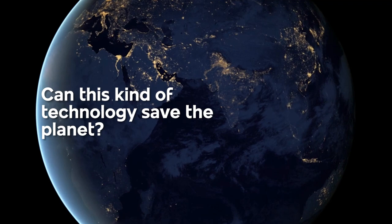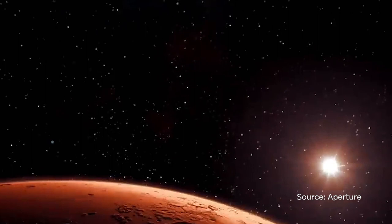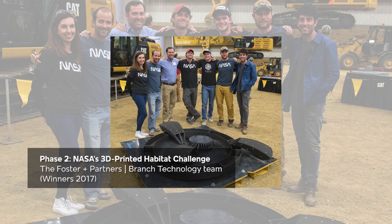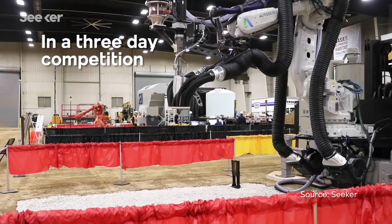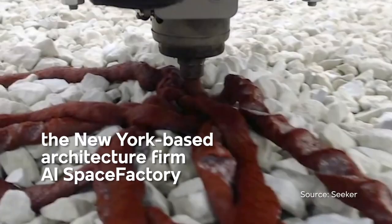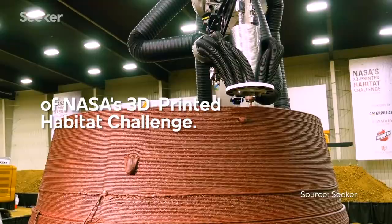Can this kind of technology save the planet? How can astronauts shelter when exploring new horizons? NASA has been challenging innovators to create 3D printed habitats to colonize Mars in three phases since 2015. In a three-day competition, the New York-based architecture firm AI Space Factory 3D printed their egg-shaped design for the final phase of NASA's 3D printed habitat challenge.